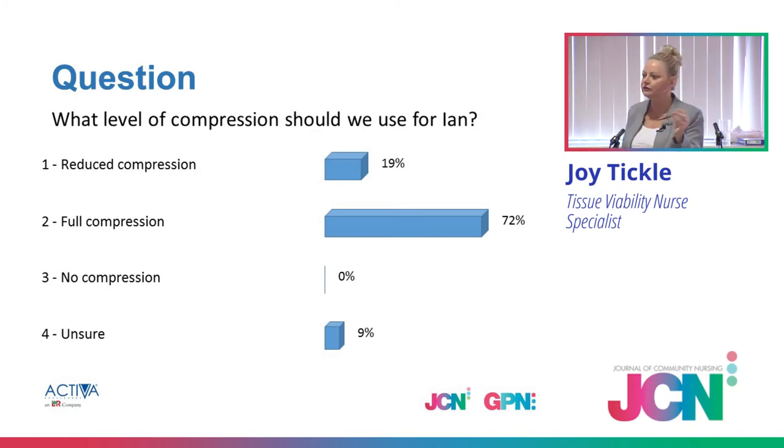Maybe pain is the issue — I can understand that. Why else might you consider reduced compression in Ian's case? He didn't want compression in the first place, so he's already daunted, so you think you'll start a little bit and move on. And there's the DVT. He's daunted by the thought of compression, he's in pain, and he has had a previous DVT. With the DVT, it's actually better to compress than not compress.